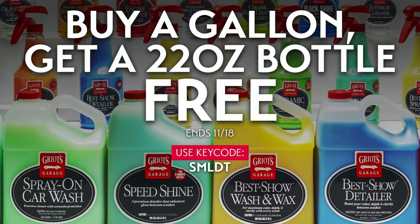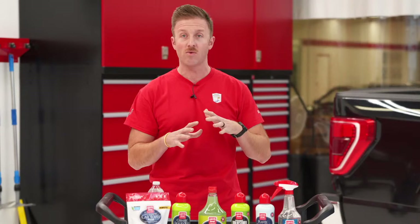You can follow us on Facebook and Instagram as well for all the information and new product launches. Some of these products aren't going to be on the market for another month or so, so you can subscribe to their specific product pages at griotsgarage.com to find out exactly when they go live. Ceramic Trim Restorer and our Plastic All-in-One are live right now. We're going to give away at least two of each product demonstrated, and there are two grand prize winners.